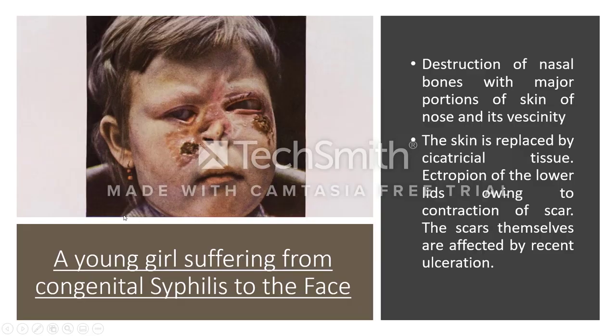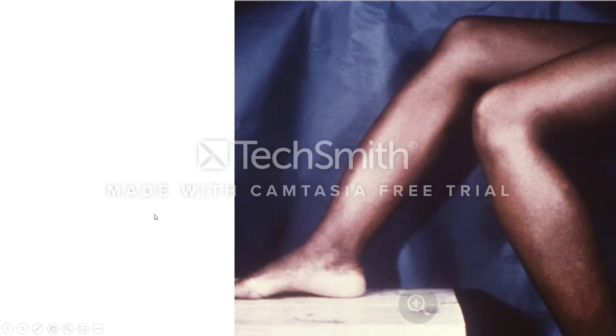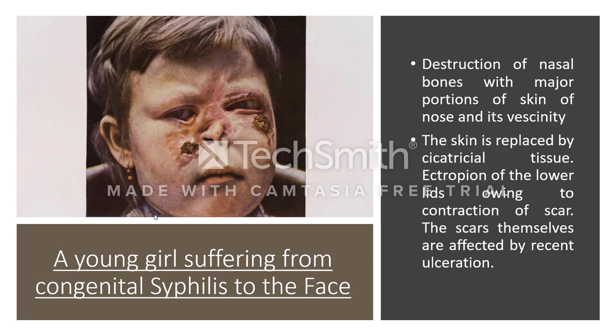Here you can see destruction of the nasal bones with areas of surrounding skin showing cicatricial tissue or fibrosis, ectropion of the lower lid, and ulceration where the tissue has become ulcerated.